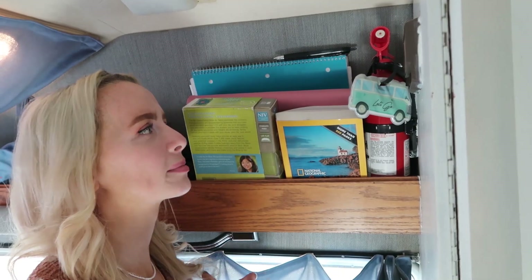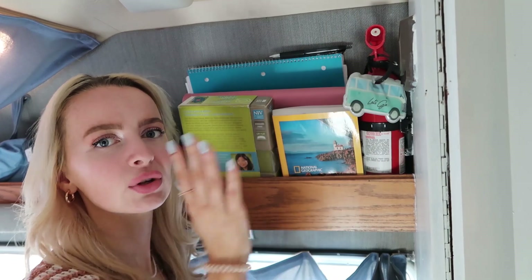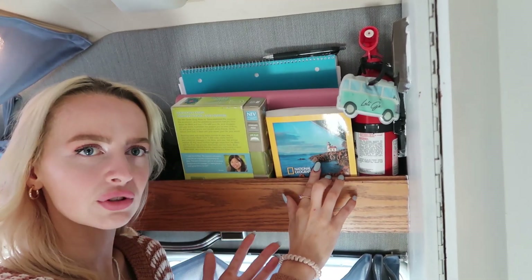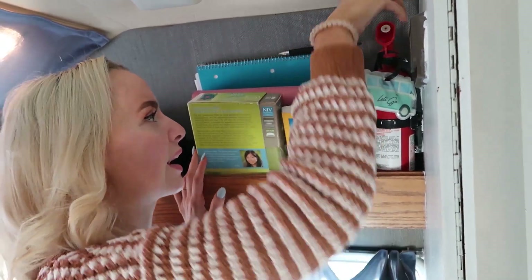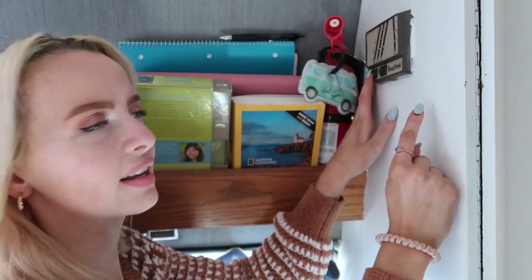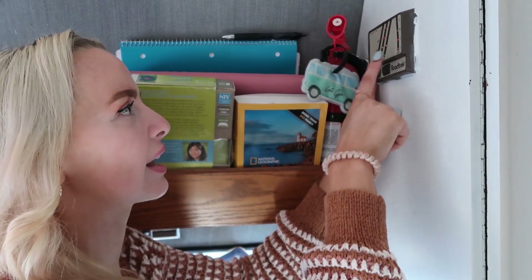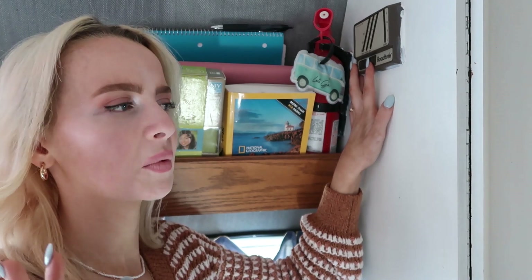It's a little tight back here but you can see I have my books — the National Geographic State Parks Guide, which was amazing on the road and showed me cool places to go. I have my Bible, some school books, notebooks, and a fire extinguisher up here. This is the panel showing what the holding tank, gray tank, fresh water tank, and battery are holding. This is our pump — you can hear it cut on when I flip the switch and cut off when I flip it back.